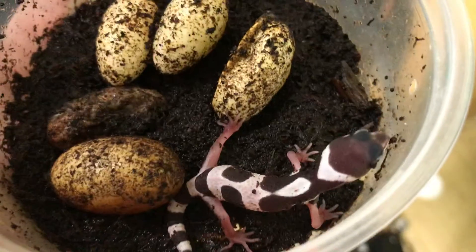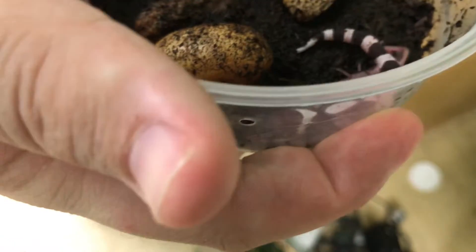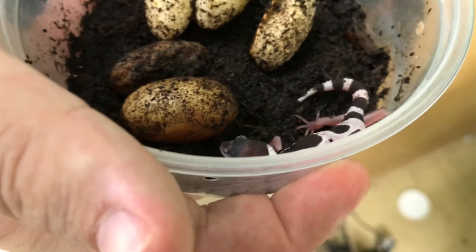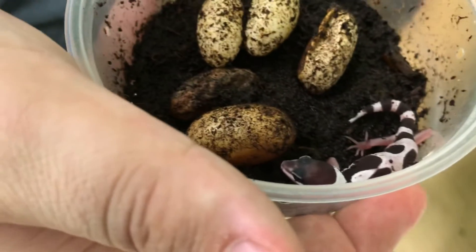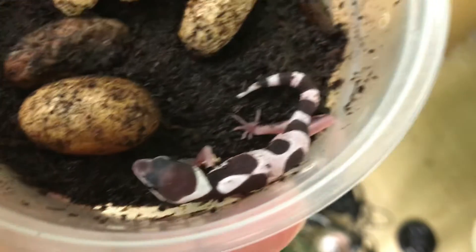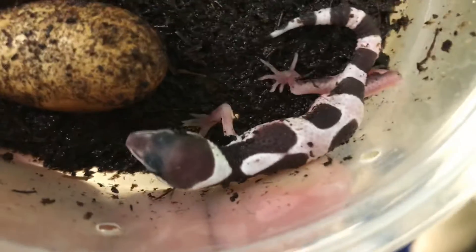That was an emery bred to a max snow, and the emery was a head possible giant, with some other stuff in it too. But the other one was a head, so of course it's not going to be that — so that's just a max snow bred to an emery.